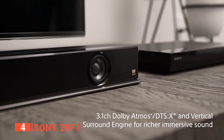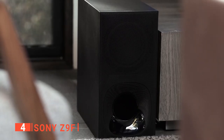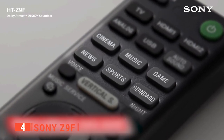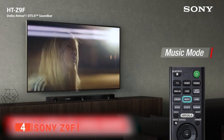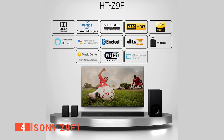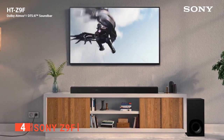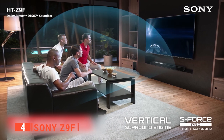This unit offers 3.1 channels of high-resolution audio plus a powerful wireless subwoofer for deep bass response. It has seven sound modes for movies, music, gaming, news, and sports that deliver realistic surround sound from a single bar. We also like its 4K HDR compatibility, voice enhancement for greater clarity, built-in Bluetooth technology, and high-resolution audio capability, making it a fantastic upgrade option for TVs up to 55 inches.